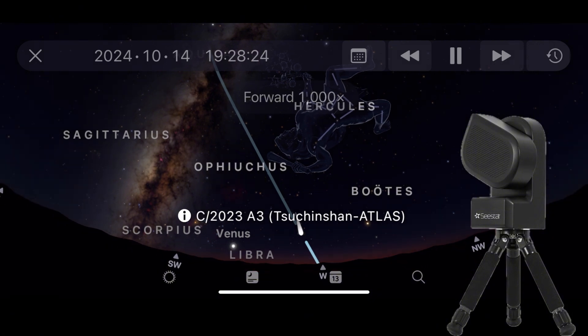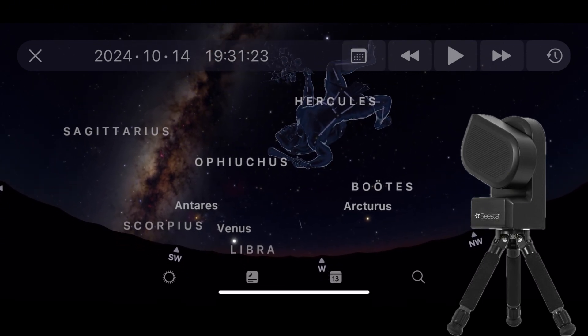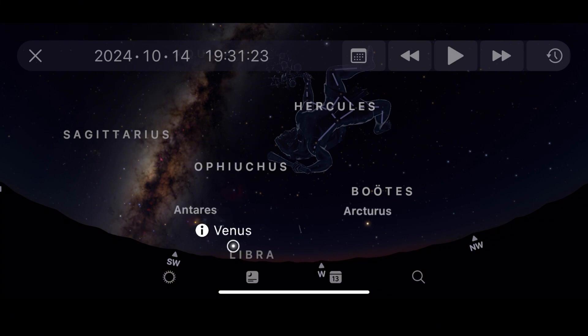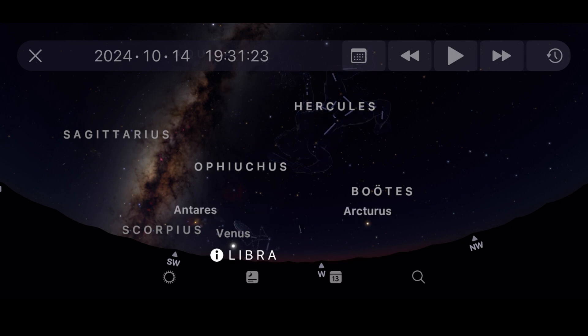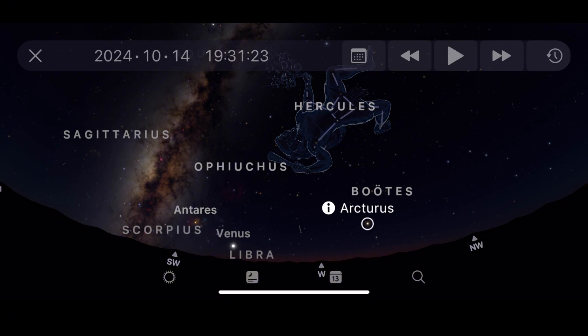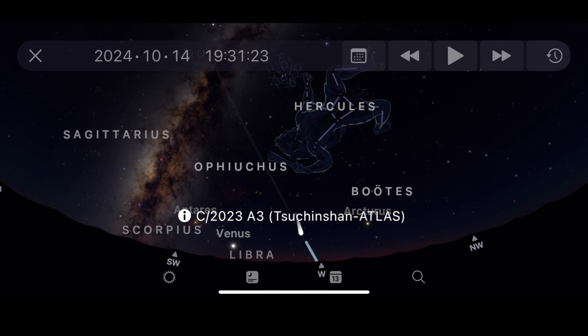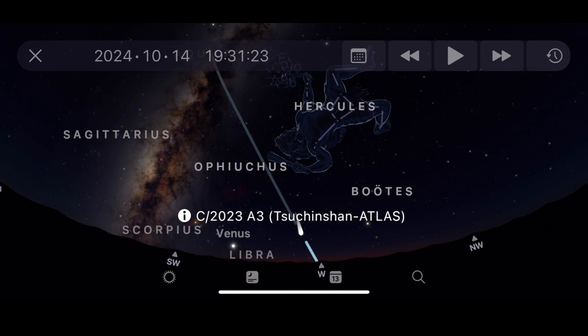This comet is still naked eye visible, which is what makes it even more amazing. You will actually notice that this comet is right in between Venus and Arcturus. So if you're looking west after sunset — about an hour after sunset, or even just a little bit before — you should be able to see Venus and Arcturus, and right in the middle of those two, just above Venus but slightly under Arcturus, will be your Comet Tsuchinshan-ATLAS.